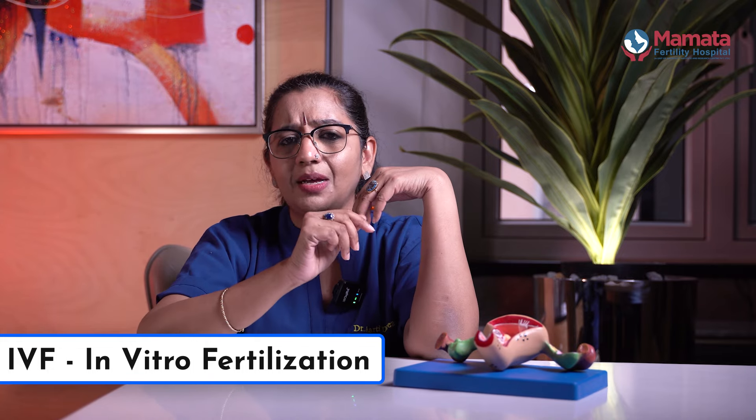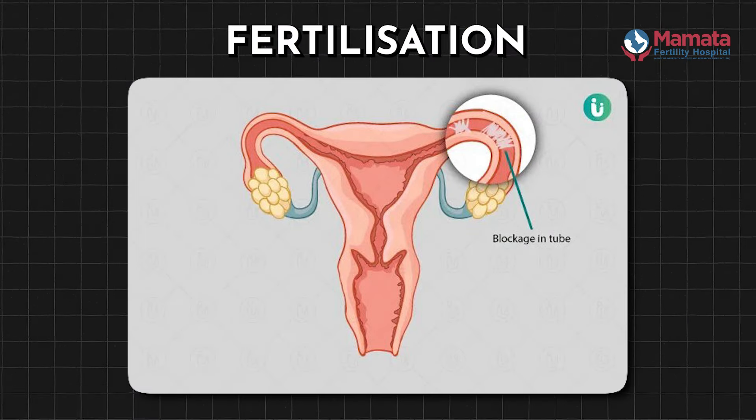Why do we use IVF? We use IVF only for certain conditions, only certain problems for patients. We suggest IVF when patients have blocked tubes, as naturally pregnancy cannot occur.